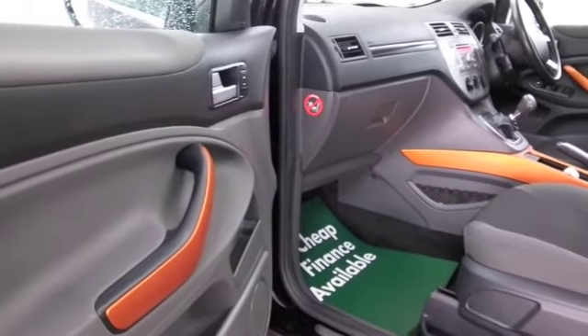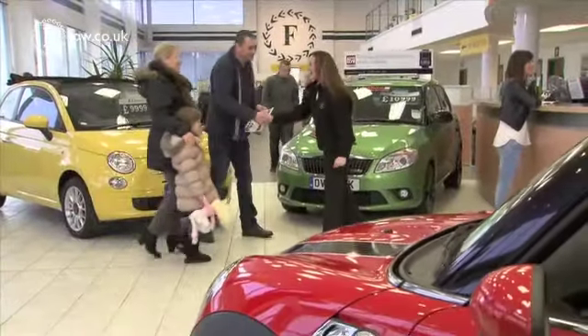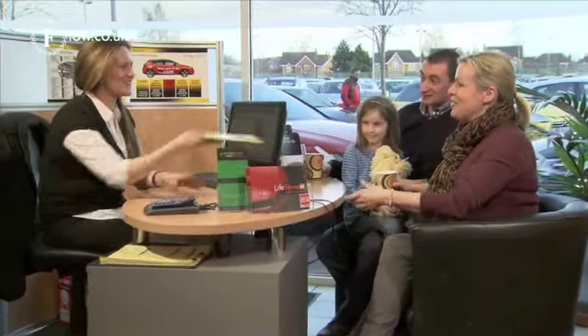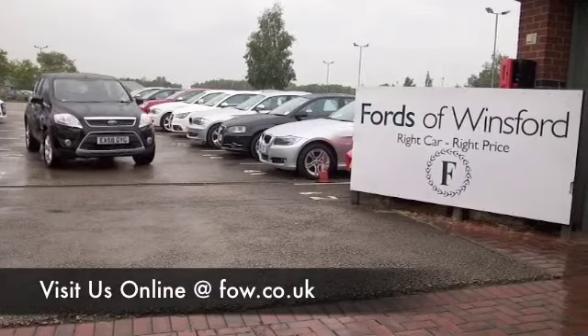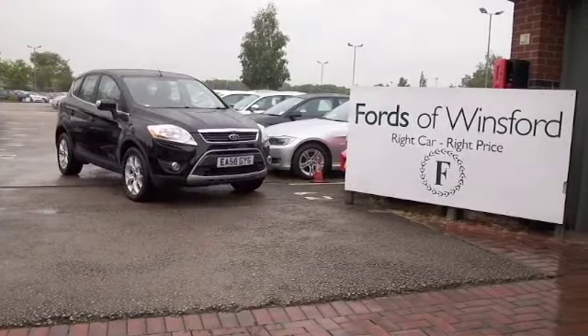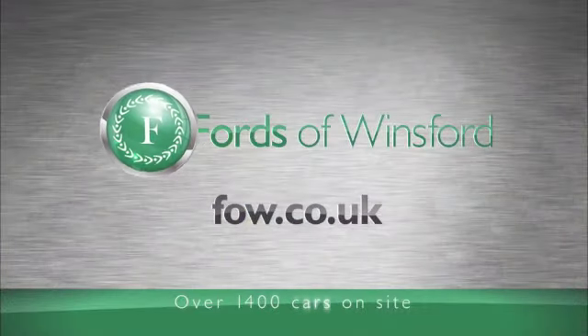So if you like the look of this car, why not ring and reserve? We can hold it for you for up to 48 hours until you can get here. Bring your licence and you can have a test drive with no problem. Don't forget we can part exchange and arrange finance too. Come and discover this great car for yourself at Fords of Winsford.